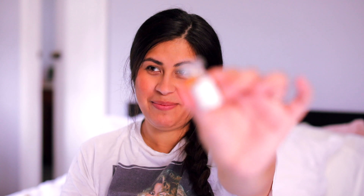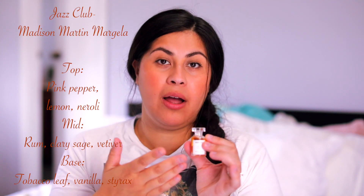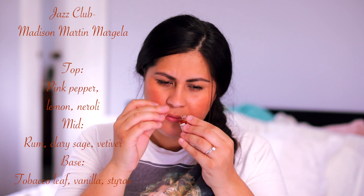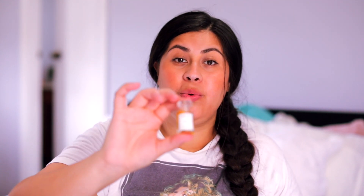Number four is Jazz Club by Maison Margiela. This is gorgeous — probably my most masculine scent that I really love. It has notes of tobacco leaf, rum, vanilla (there's a hint of sweetness), and vetiver — I can tell because there's a greenness to it. This is completely unisex but leans a little more masculine. I'm gonna decant this into a sprayer. I'll be sad when I run out because I'll have to buy a new bottle and it's not cheap.